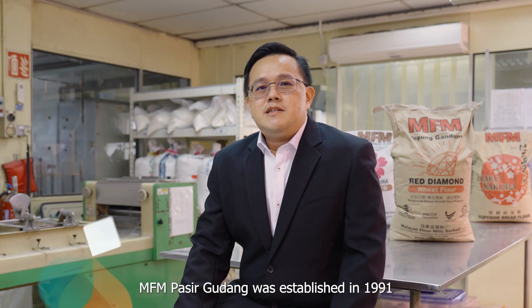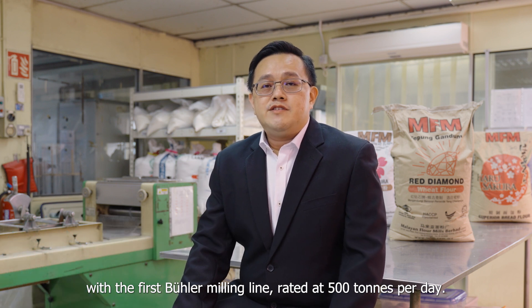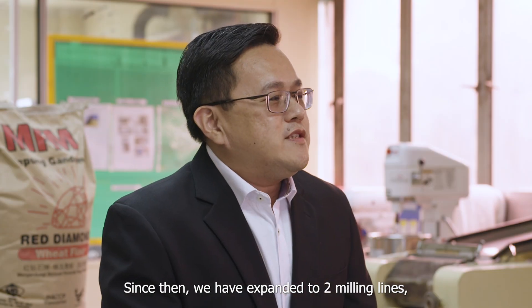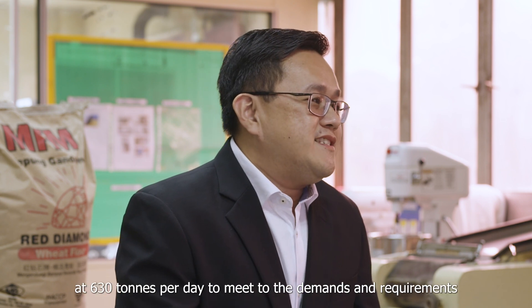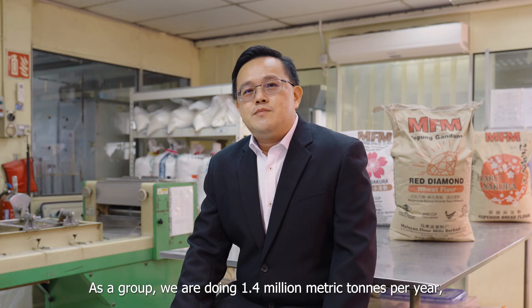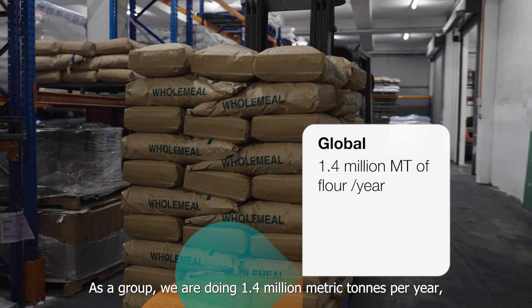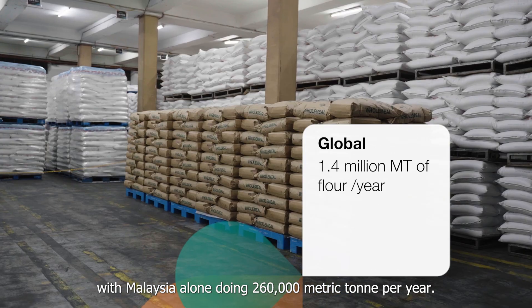MFM Paseh Gudang was established in 1991 with the first Bühler milling line rated at 500 tons per day. Since then we have expanded to 2 milling lines at 630 tons per day to meet the demands and requirements of our customers. As a group we are doing 1.4 million metric tons per year, with Malaysia alone doing 260,000 metric tons per year.